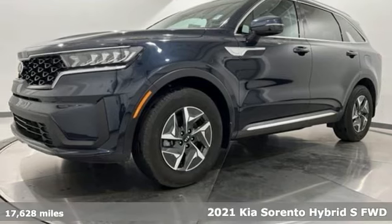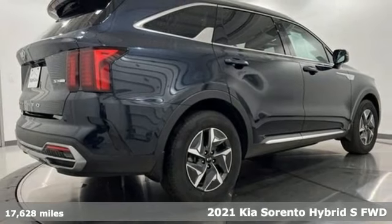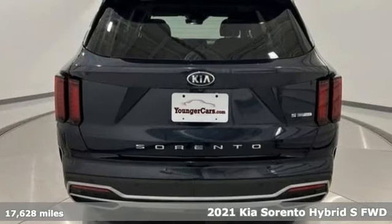It's a 2021 Kia Sorento Hybrid. Kia, designed for fun, driven for thrills. It's equipped for all your driving needs and wants.